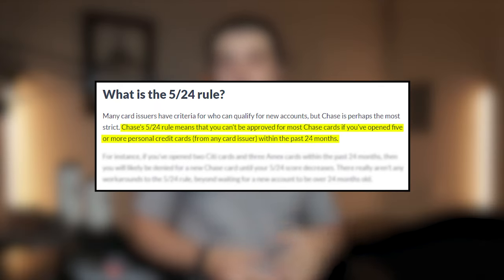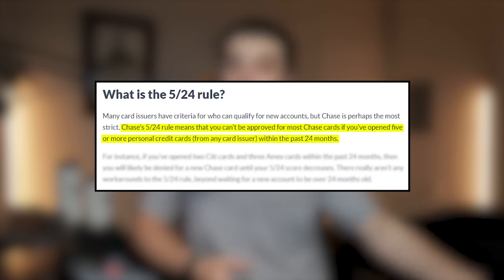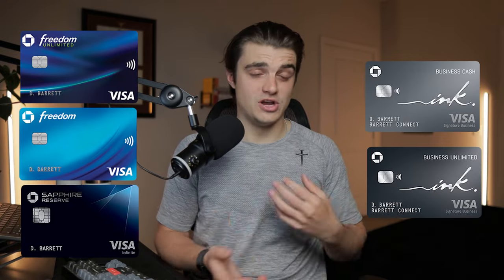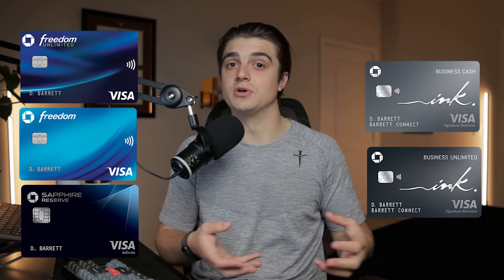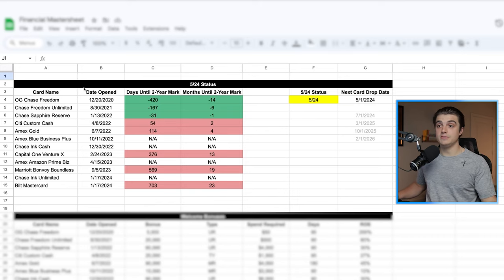The Chase 5/24 rule basically states that if you've been approved for five or more personal credit cards with any lender in the past 24 months, Chase will automatically deny you for your next credit card application with them. And being that I'm somebody that does like to add more Chase cards to my setup because of their flexibility of getting multiple welcome bonuses on their cards, I track my 5/24 status very heavily, even still to this day when I have like six of their credit cards. In order to do this in the spreadsheet, I basically just have a section dedicated to all the cards that I have opened — the card names on the left, the date that I opened them, and then some calculations running in the background that basically tell me exactly how long it will be until my cards age past that two-year mark.